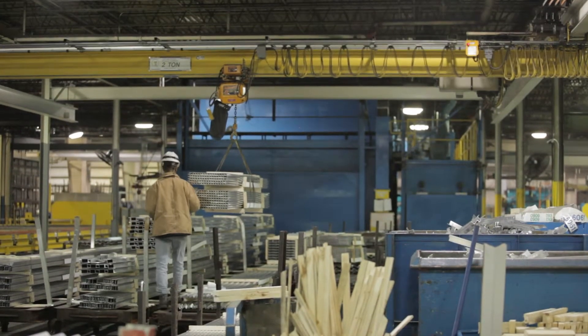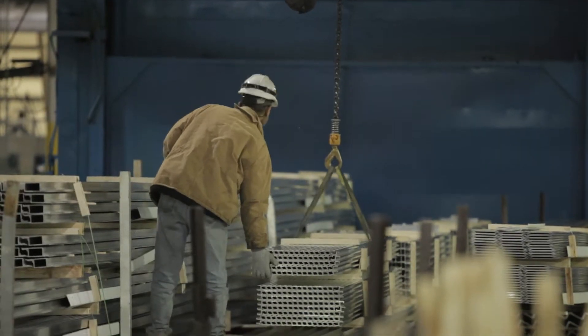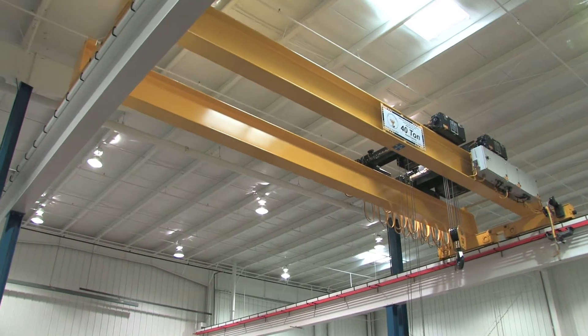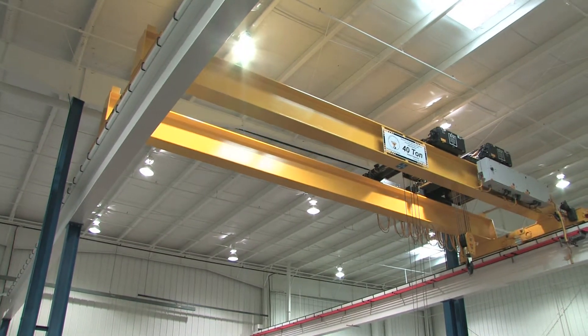Both types of cranes are available in single or double girder configurations. The biggest difference between them is hook height — how far your hoist will lift. Double girder cranes provide better hook height and typically allow 18 to 36 inches higher lift.